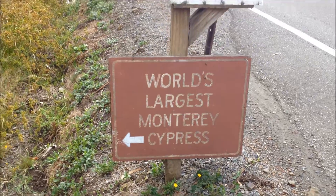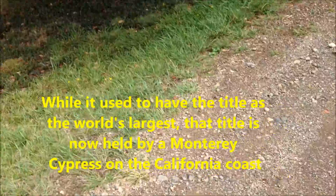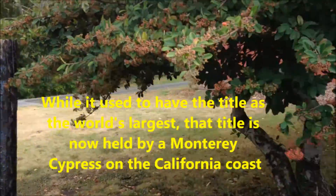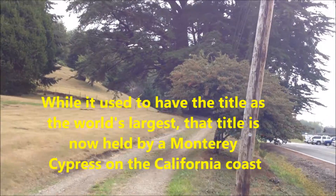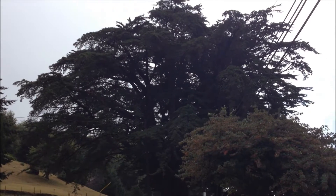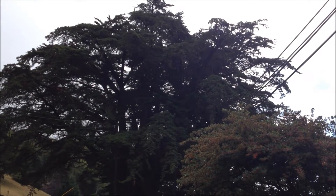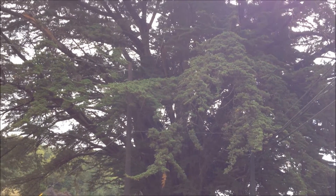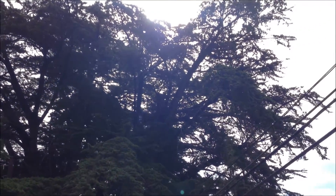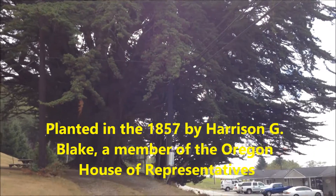So here we are along the southern Oregon coast. We stopped to see the world's largest Monterey Cypress, which is right next to the Chetco Museum. Here it is. Wow, it is a big one. As broad as it is tall it seems.